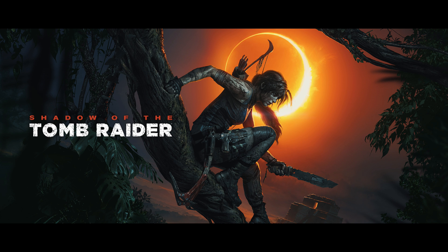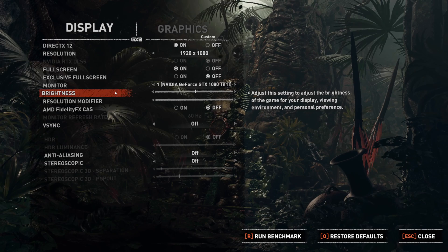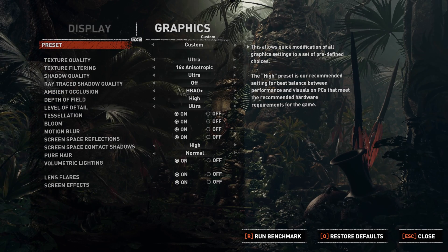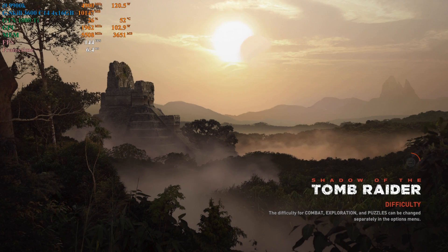Let's turn down the lights for Shadow of the Tomb Raider.